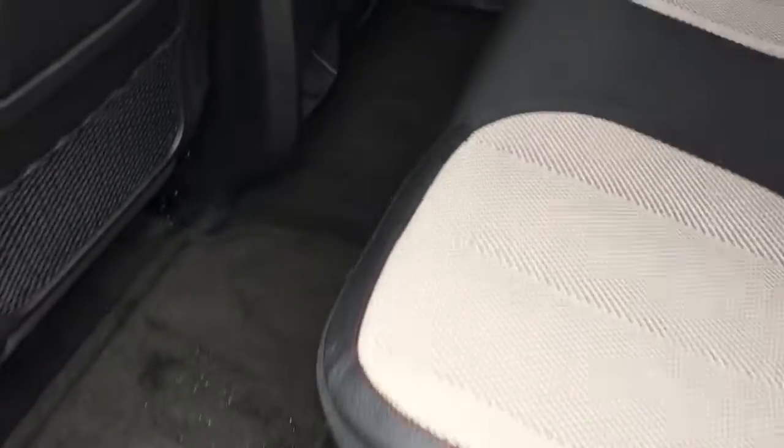Got the dual colored interior, the black with the white. Very nice. Got the red stitching as well.